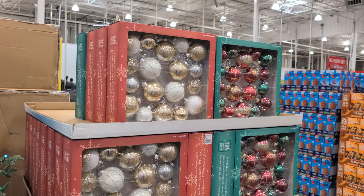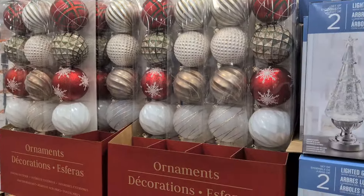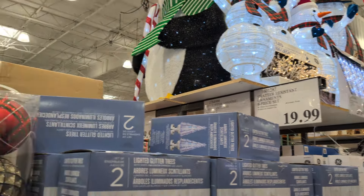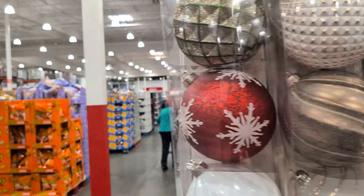We've got the little Christmas holiday balls. These are pretty huge. Let's see what the price on those are — $19.99. There you go.